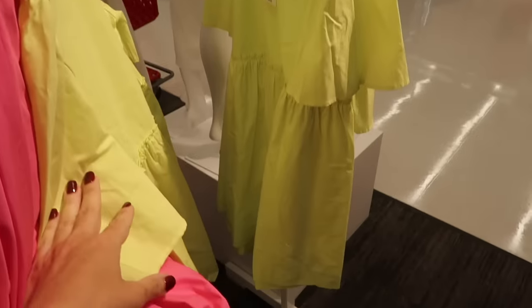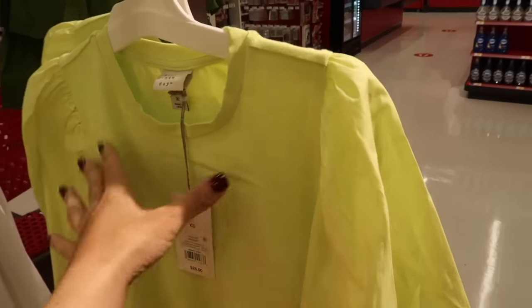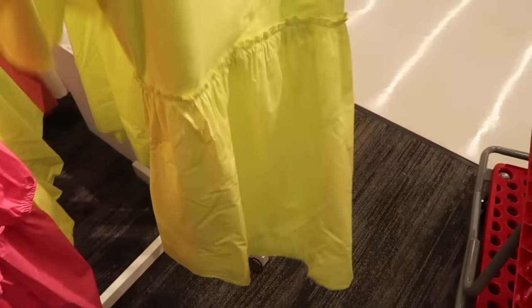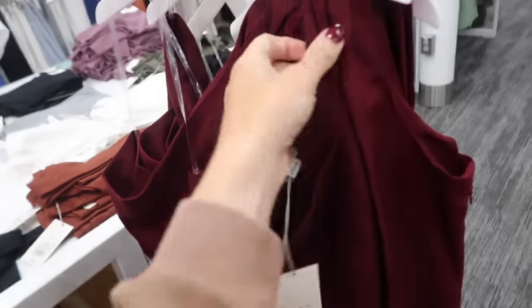First thing I'm seeing is this dress from A New Day. It has that higher neckline, the body is a stretch kind of t-shirt material, and then it has the flutter sleeve with poplin fabric. The skirt also has that poplin — same kind of baby doll fit through the back. I'm only seeing it in the lime and these are normally $25.